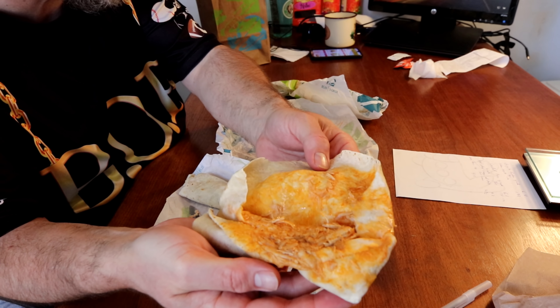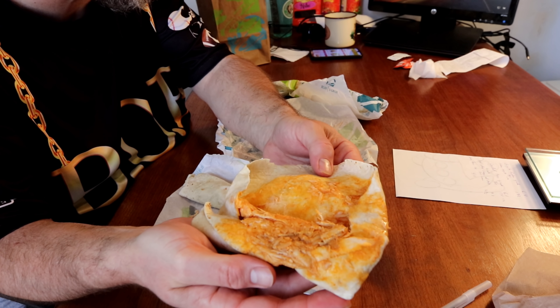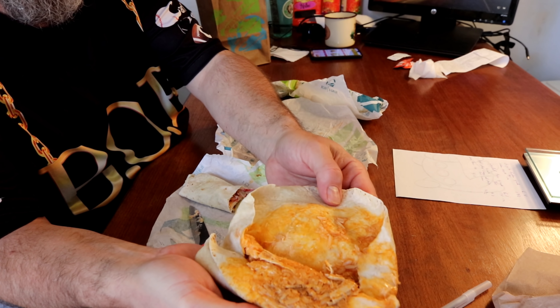The second one they added is called the chipotle chicken grande. It's got chicken, the chipotle sauce, and rice. This is 390 calories and 6.4 ounces, so it's a little bit heavier than the loaded taco grande.